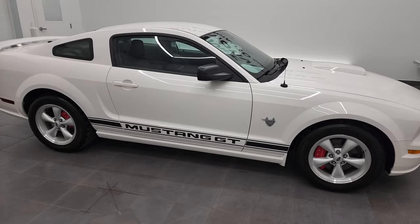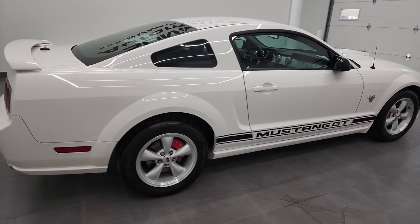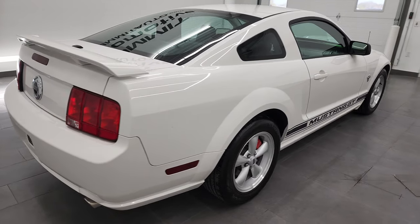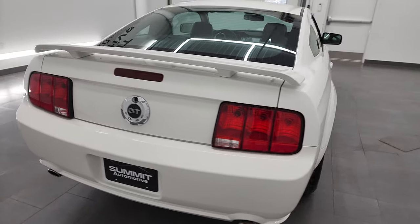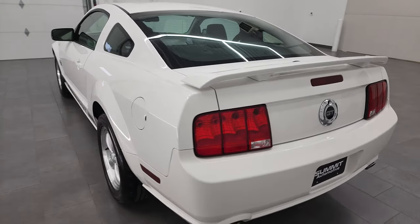Hey, this is Brett and this 2009 Ford Mustang GT Premium is stock number 12900Z. I'm here at Summit Automotive in Fond du Lac, Wisconsin, your new and used sports car headquarters.